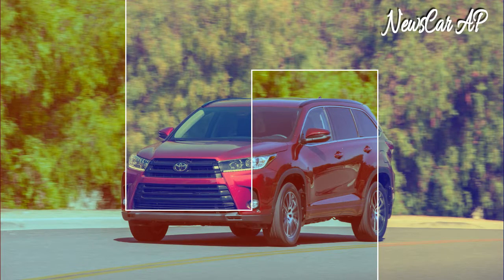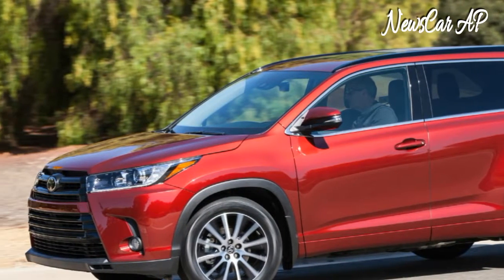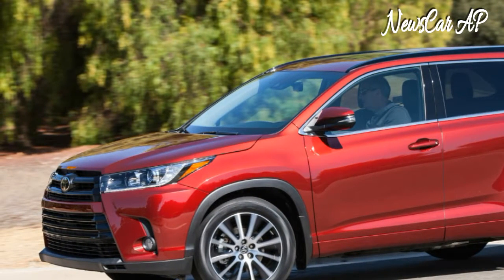Here's why the 2017 Toyota Highlander is better than ever before, why it will still be shunned by the enthusiast crowd, and why it will continue selling in droves.